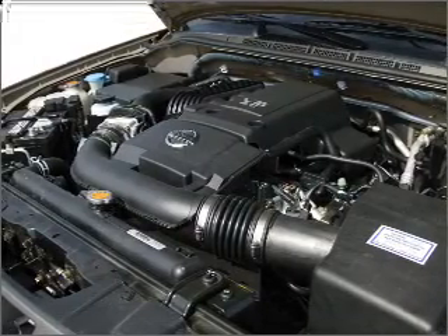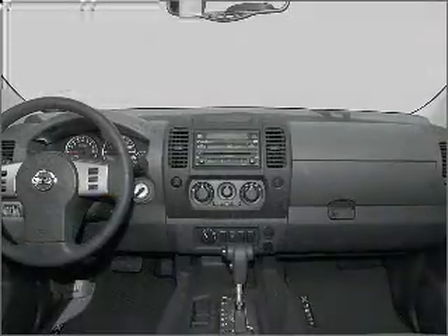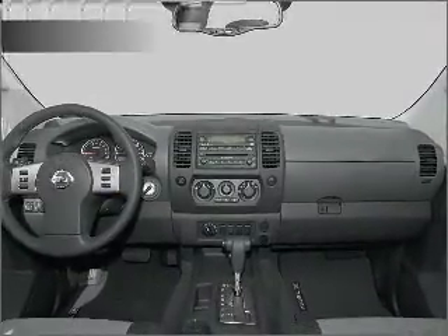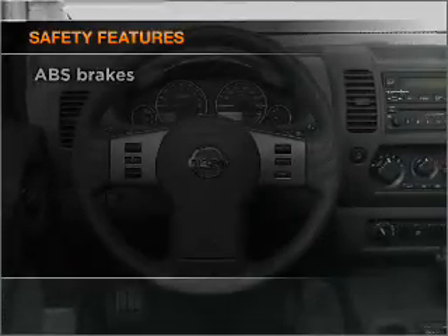Air conditioning, power windows, power steering, an alarm system, an AM FM stereo with a CD player, an adjustable tilt steering wheel. And for your peace of mind, the following safety equipment is included.